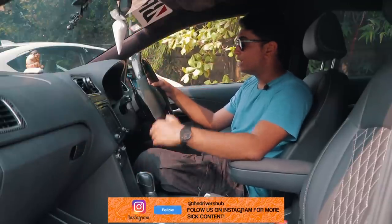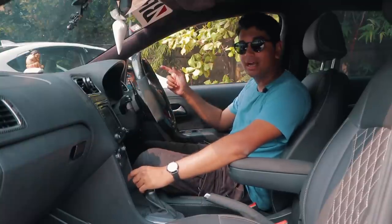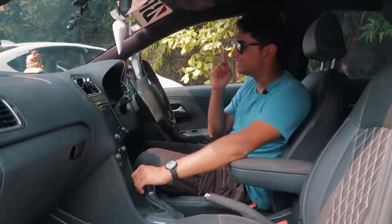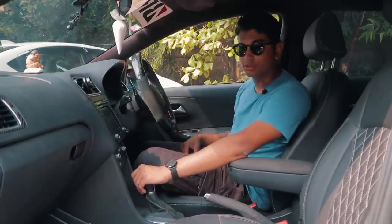So a DQ250 transmission — I think everything is set. It's time to start the car, and I think you need to listen to it because it sounds absolutely insane. After that's done, we'll take it out for a spin.